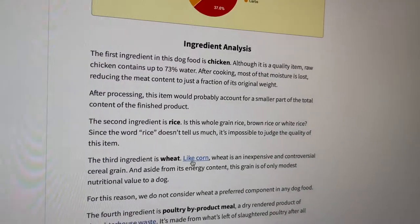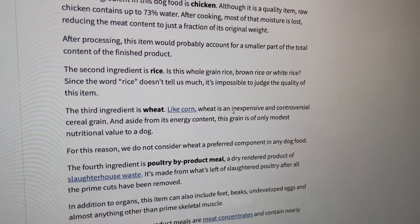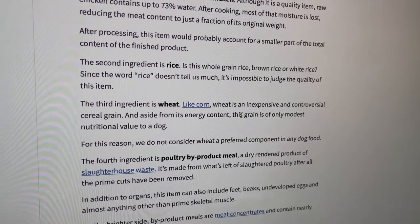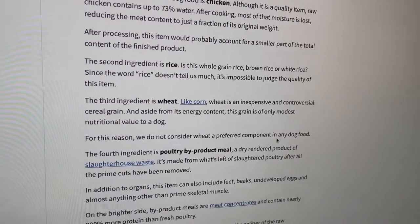The third ingredient is wheat, like corn — wheat is an inexpensive, controversial cereal grain. Aside from its energy content, this grain is of only modest nutritional value to a dog. So does it really benefit your dog? And for this reason, they do not consider wheat a preferred component in any dog food.